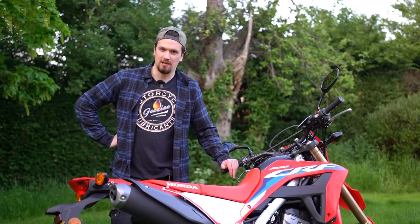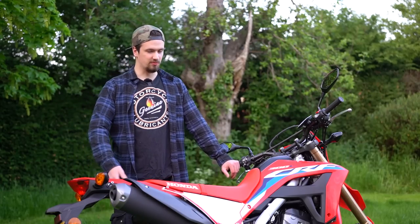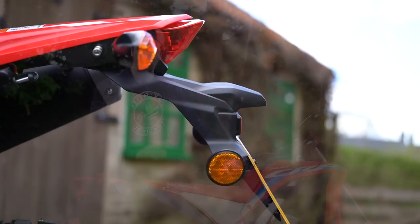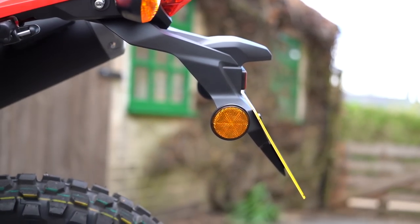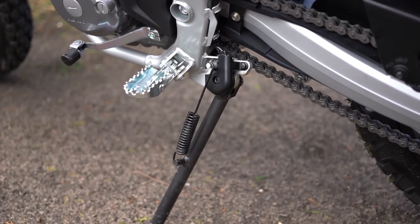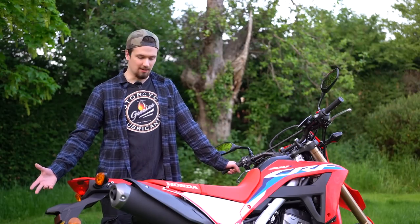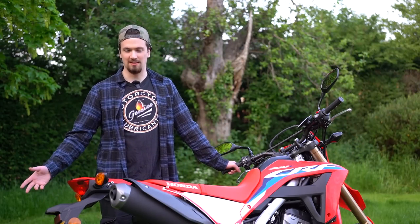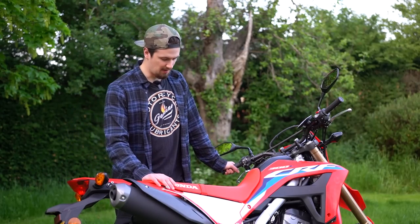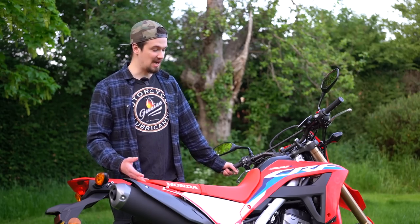A lot of people have been asking about the service intervals for the 300L, and it is an important factor. Unlike racing enduro bikes which need constant servicing, your first service is at 600 miles and then it's every 8,000 miles or once a year, whichever comes first. If you're doing daily riding to and from work — say 10 to 15 miles a day — you'll cover about 8,000 miles a year, so that's pretty bang on for average use.